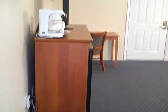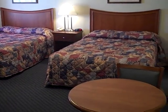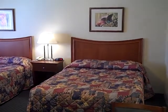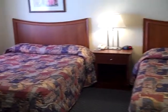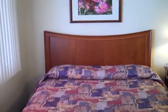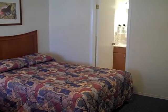You walk in and there is a closet to the right. It's a spacious motel room with two queen-size beds, and there's a bathroom off to the right.